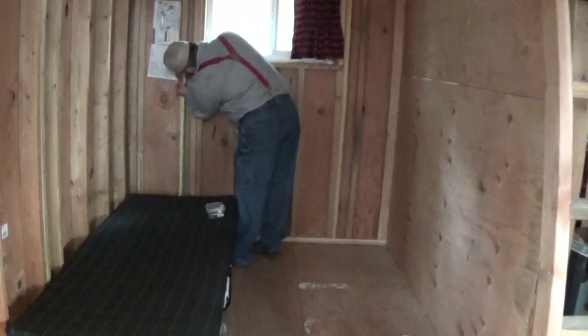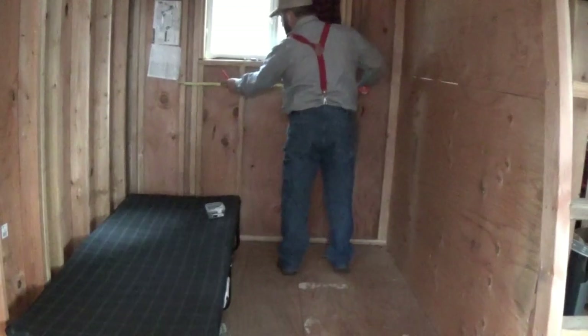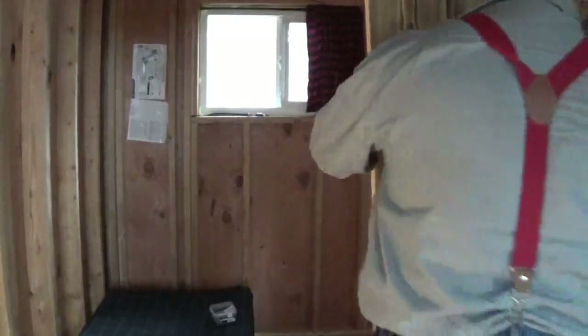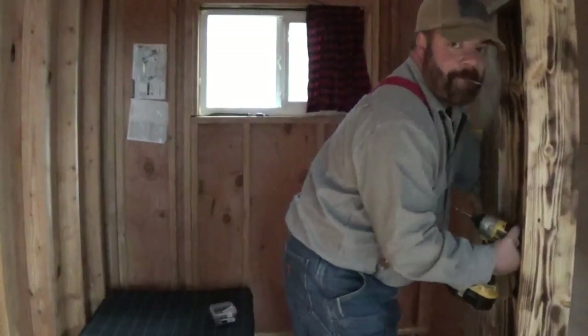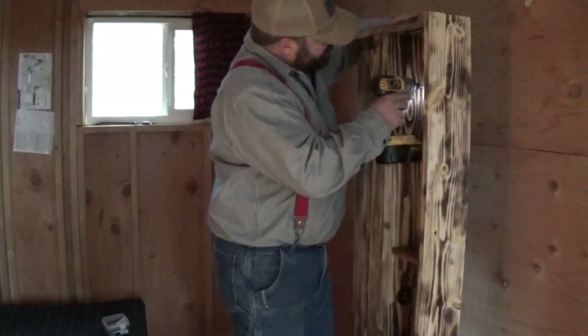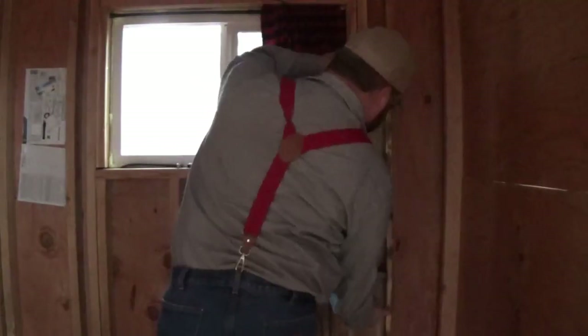I wanted a real bed. It was kind of my dream that this little room we built was going to house a queen-size bed. My sons lucked out because they got to upgrade to the Colemans, which we put up in the loft.